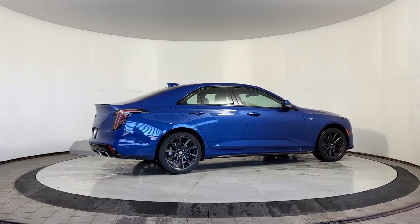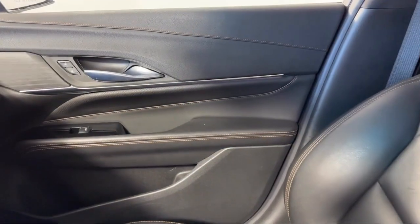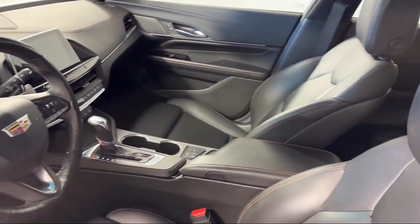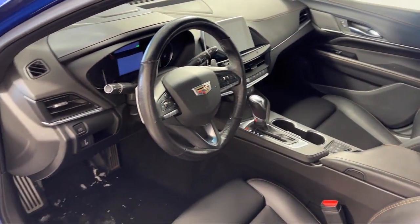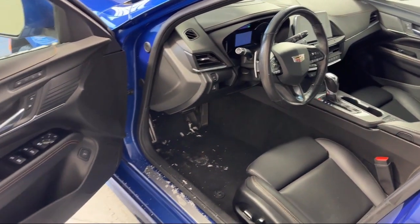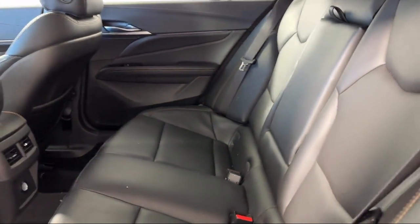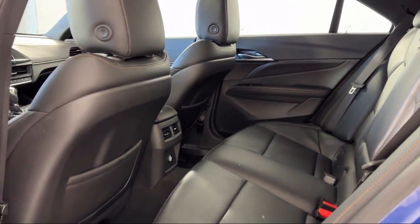Here at Coon Rapids Chrysler Dodge Jeep Ram, customer service is our top priority. Our friendly and experienced staff will make the transition into your next vehicle as smooth as can be. We provide a complete customer care experience, and our knowledgeable, no-pressure staff can help you drive home in a vehicle that is just right for you.